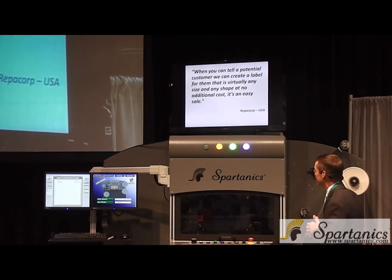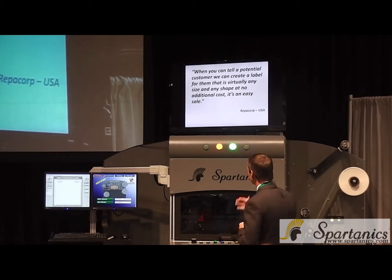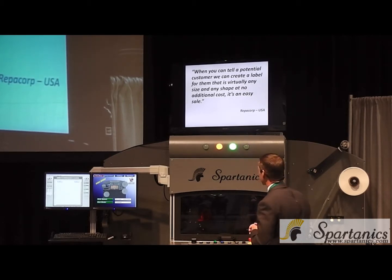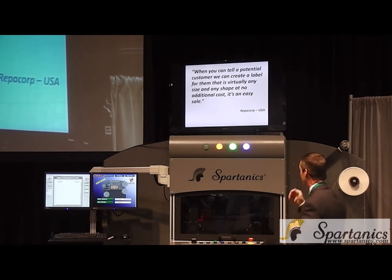Number two is just differentiation — the ability for a label manufacturer with a laser cutter to go into their customers and differentiate themselves from their competition. Going in and selling virtually any size and any shape label at no additional cost — obviously that's a big benefit for replicory.